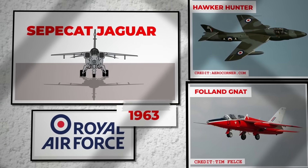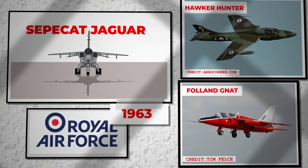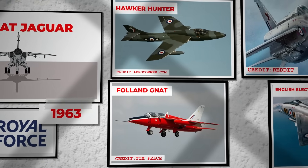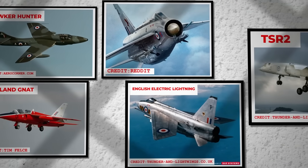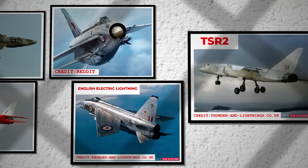In 1963, the Royal Air Force sought a new supersonic advanced trainer aircraft to replace the Gnat and the Hunter. This change aimed to reduce the costs of maintaining two outdated models and provide more realistic training for pilots transitioning to heavier and faster aircraft like the English Electric Lightning and TSR-2.